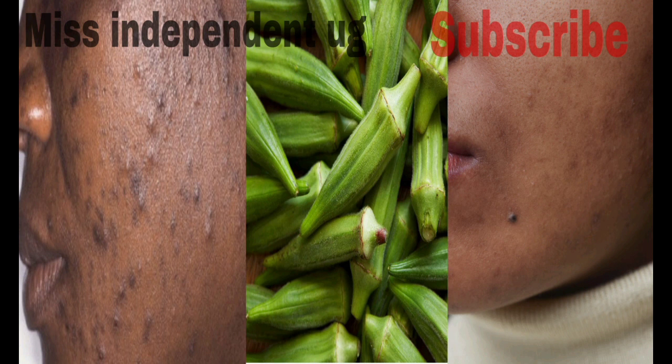First of all, get some okra, wash it, and grind it in a mixer jar. Wash and clean it very well, then put it in a clean jar and grind it. You'll get a paste out of it. Put the paste in a clean bowl, then add half a teaspoon of baking powder. After that, add one teaspoon of aloe vera gel, one teaspoon of coconut oil, and mix everything very well until it's all well combined.